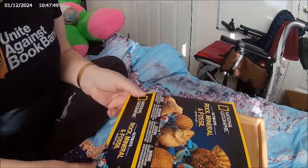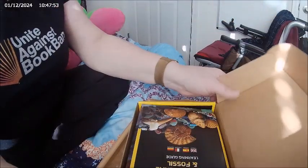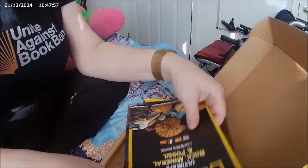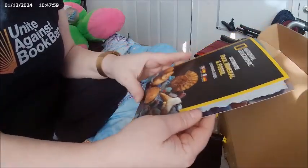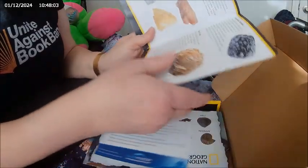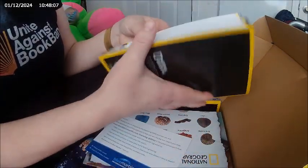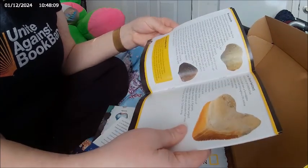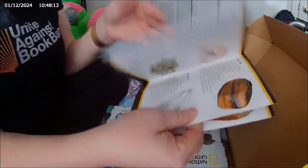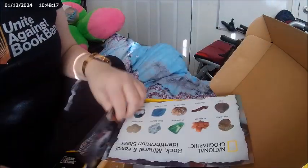Some rocks are over 40 million to billion years old, so you never know what you're holding. In this box we've got the Ultimate Fossil, Mineral and Rock guide, which gives you all the information about the specimens in the box.